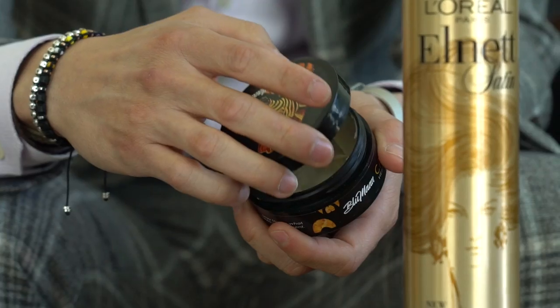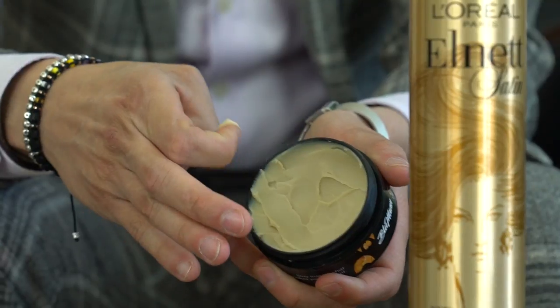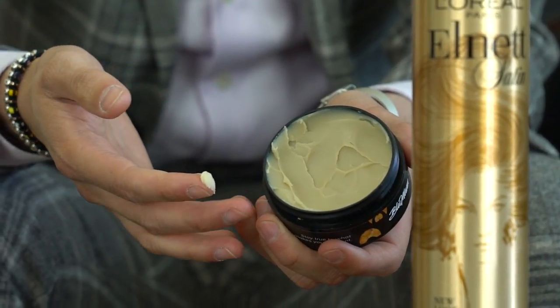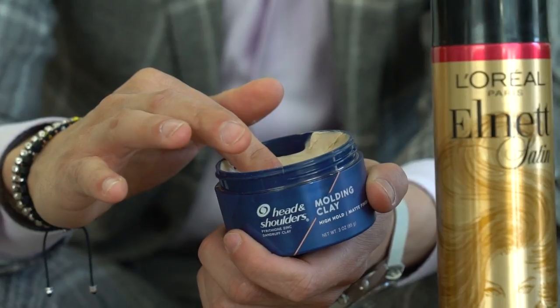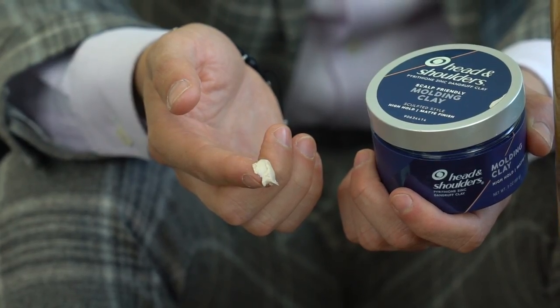My next product is by Blumon — you may have heard of him, he's on YouTube and does predominantly hair content. He has a wide range of products and this clay is my everyday product, like my t-shirt and jeans. But if I have a fresh haircut and want more of a tousled look, I use this molding clay by Head & Shoulders — just your regular drugstore product. It gives you a more pliable feel so you can use a lot of product and your hair still moves, which is cool. And it's about seven bucks.